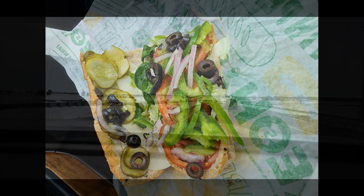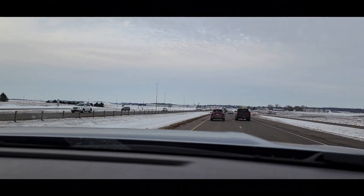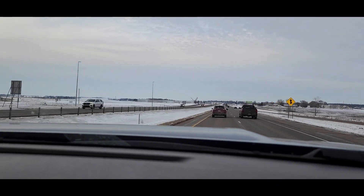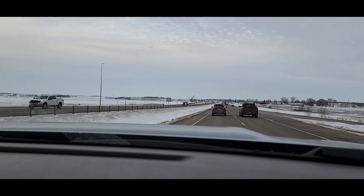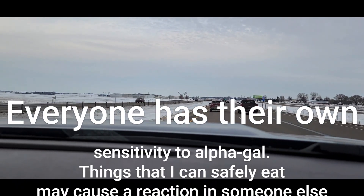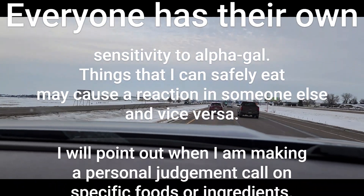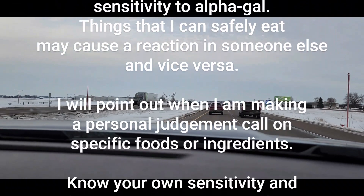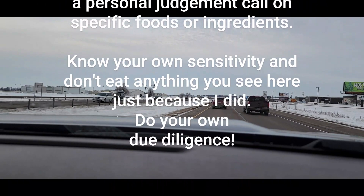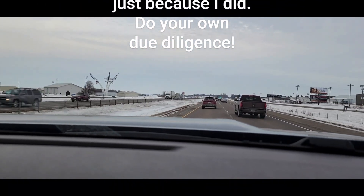Okay, lunch is done and we're back on the road. Here's a quick, very important note: everyone has their own level of sensitivity to alpha-gal. Things that I can safely eat may cause a reaction in someone else and vice versa. I will point out when I'm making a personal judgment call on specific foods or ingredients. Make sure that you know your own sensitivity and don't eat anything here just because I did without doing your own due diligence.